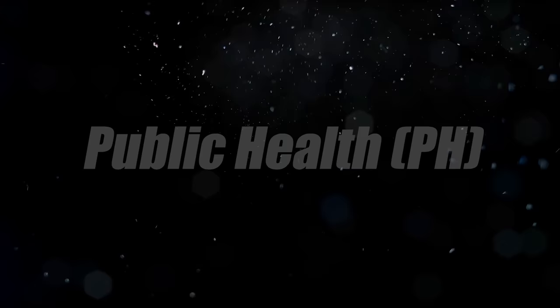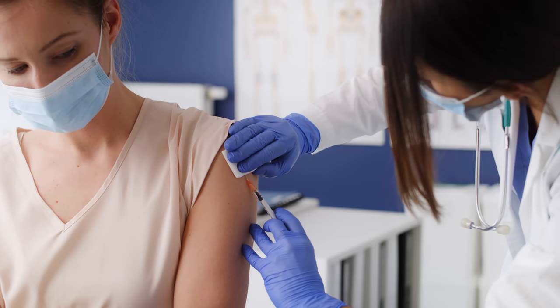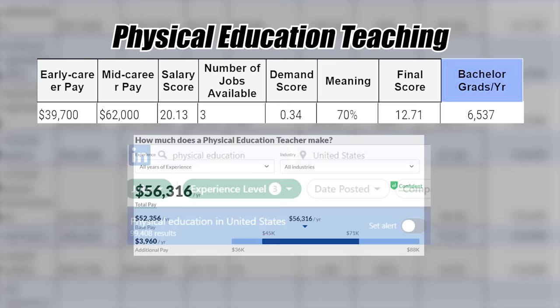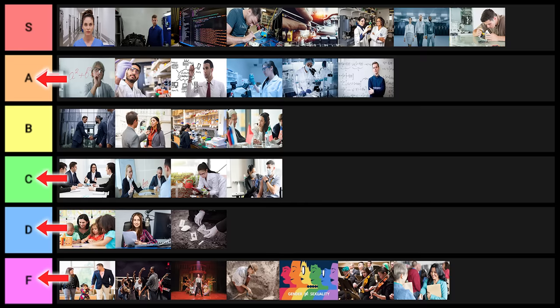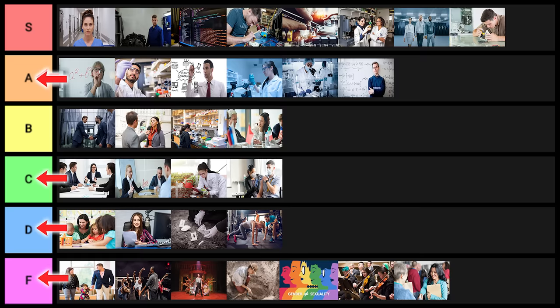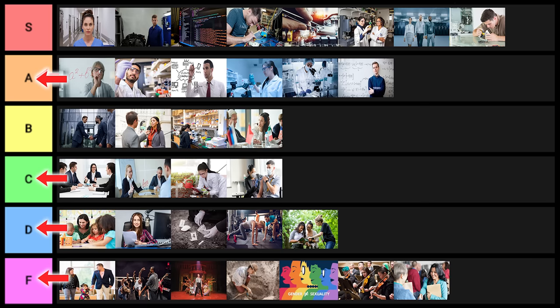Public health is next — there are some jobs, but it's somewhat limited, so C tier. Physical education teaching has really bad statistics — I'll put it into D tier. Environmental studies is very similar to environmental science but has the word 'studies' in it, so it goes into D tier. Special education doesn't have great statistics but it is an education degree, so D tier.